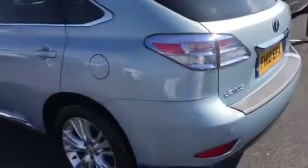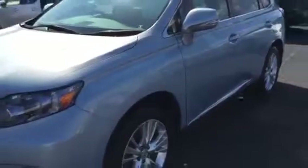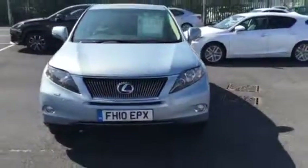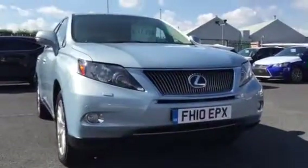Looking around the vehicle itself, there are no obvious standout marks, scratches, or blemishes you would instantly have your eye drawn to. Hopefully this gives you a really good idea and good feel for what the car's like and what it can offer you. Hopefully we'll speak soon — thanks again, take care, bye.